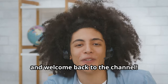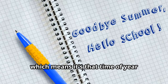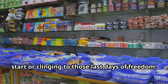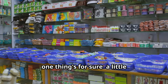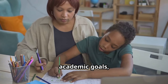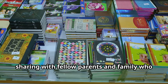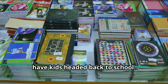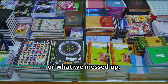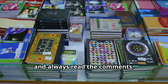Hey everyone, and welcome back to the channel. Summer's winding down, which means it's that time of year again — back to school season. Whether you're excited for the fresh start or clinging to those last days of freedom, a little preparation goes a long way. We really hope you find this worthy of sharing with fellow parents and family who have kids headed back to school. We make these videos for you and always read the comments.